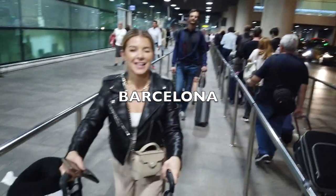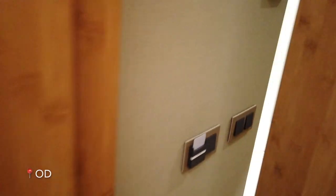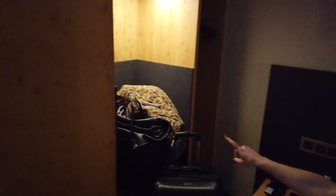We made it to Barcelona! Here's our Barcelona hotel — it's very cool and modern, called the OD. Here's our cute little bathroom, toilet, shower. Here's our little closet, our bed, and this little desk — it's very nice. Out there are twinkle lights, and look at how cool this window shade is — it's literally a door. I love that!